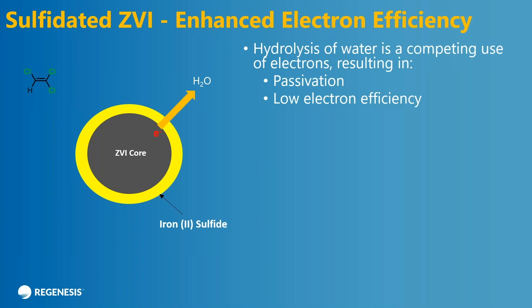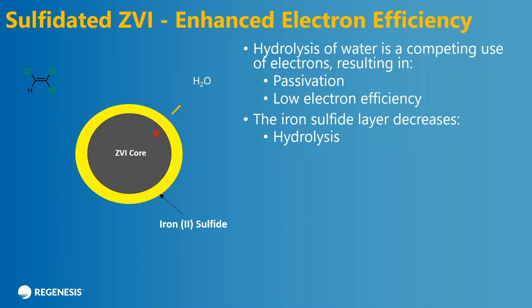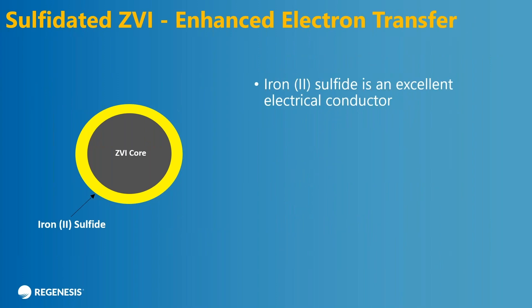This leads to better electron efficiency — you don't want your electrons going to water, you want them to go into the contaminant. The water reaction is very, very low to near zero, which means that you don't get hydroxides and passivation and your sulfide layer stays in place. Most of your electrons actually go to reducing the contaminant. There have been studies that show you get about 99% efficiency of dechlorination and only about 1% going to water.